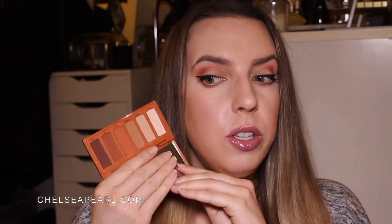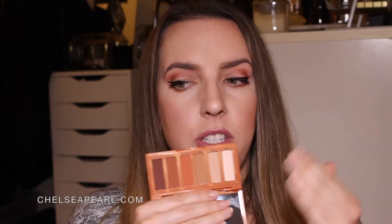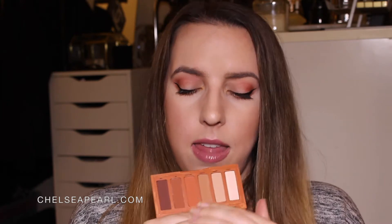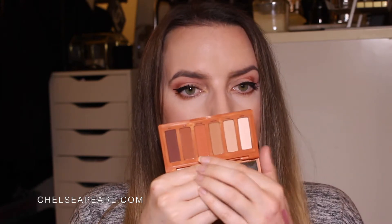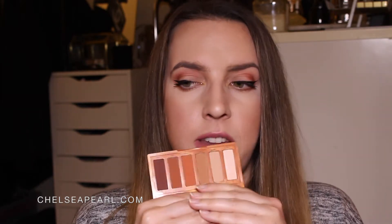Urban Decay also sent over their Naked Petite Heat palette, and if you haven't seen it yet, it is absolutely adorable. It's a super compact, very practical eyeshadow palette, perfect for those of us on the go. It has six shadows inspired by their Naked Heat palette — five matte shades and one satin shade on the end. This palette is just perfectly oriented: you have the brow bone and lid shade highlights, the mid-tone crease colors, and then the deep outer V smoke-out colors at the end to give you extra definition.